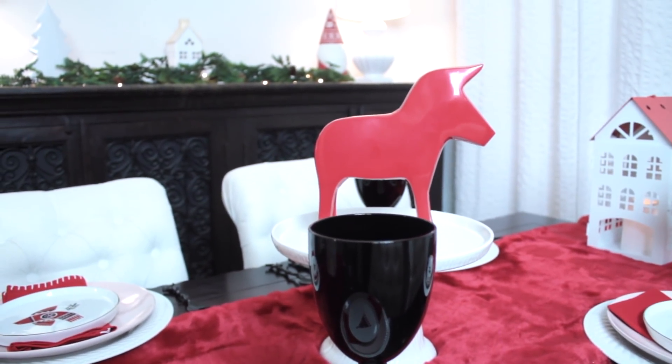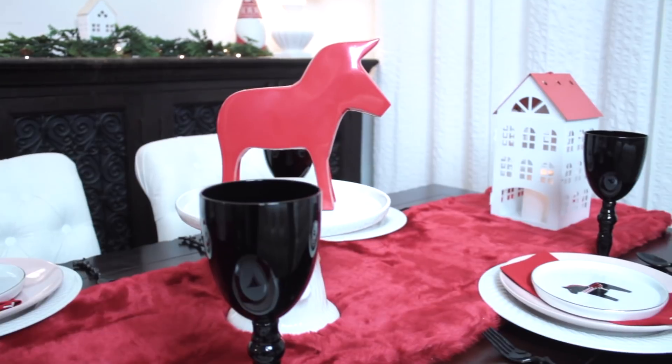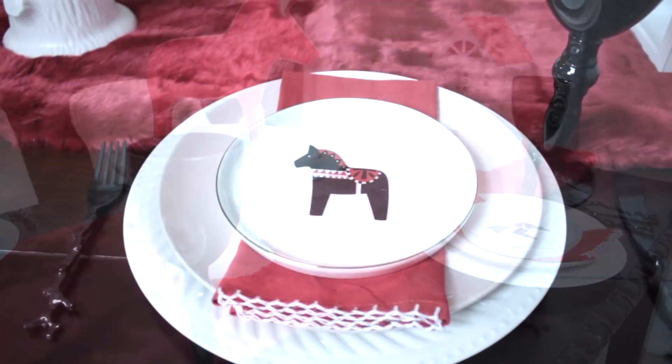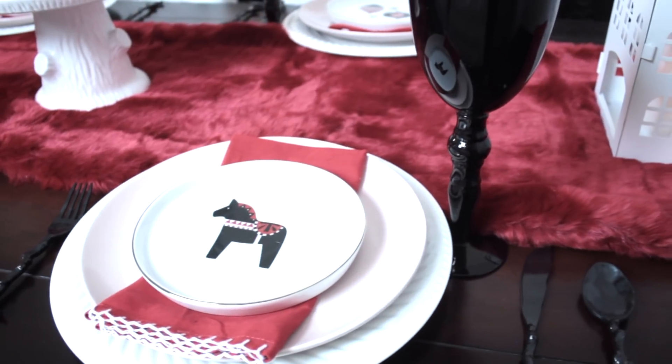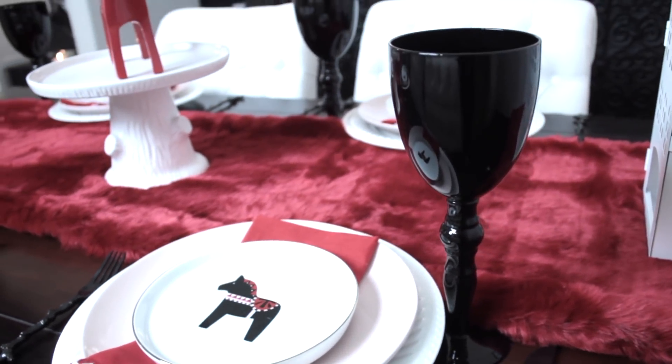On both ends of the table, I found these cute house lanterns to give off a beautiful glow. I really like how these plates have exactly the colors that helped me get started.